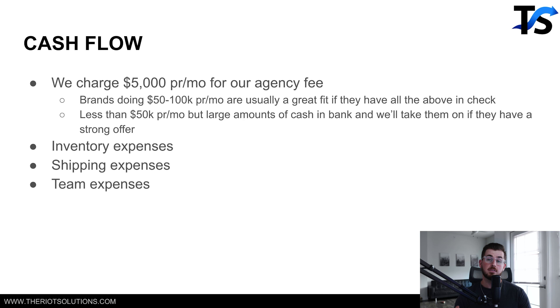We do work with a few brands doing less than 50k a month, but these are people with large amounts of cash — for example, someone who has a million dollars cash in the bank, is starting a brand, and has $50,000 to $60,000 to invest over the next few months. That's a different type of client we cater to as well. Next is planning cashflow for inventory expenses, shipping expenses, and team expenses. There are a lot of different things involved in a real e-com brand — not those little dropshipping stores — and it's important to understand all that cashflow inside the business. Brands doing 50 to 100k a month usually have a lot of this figured out.